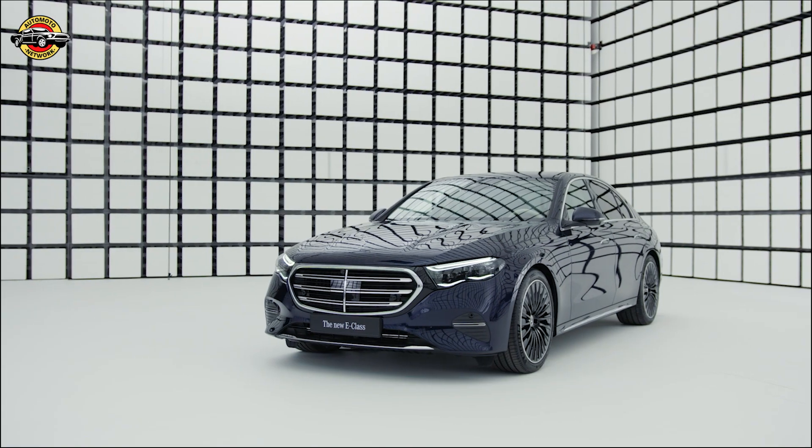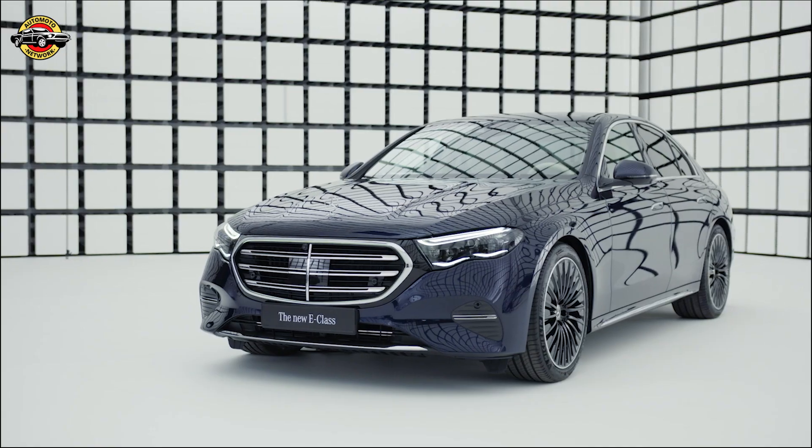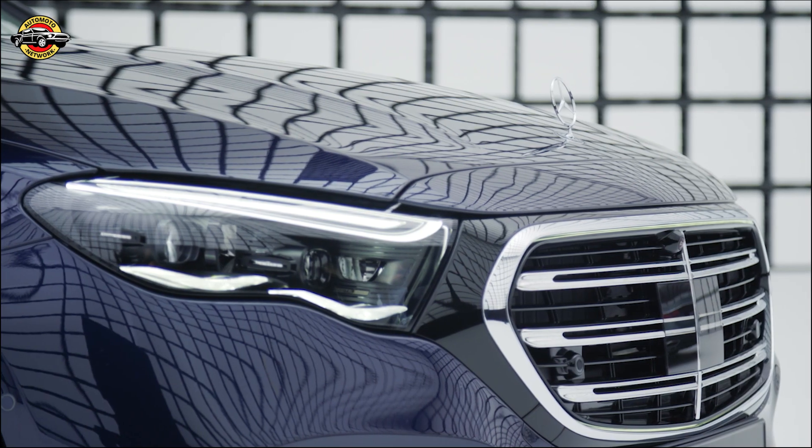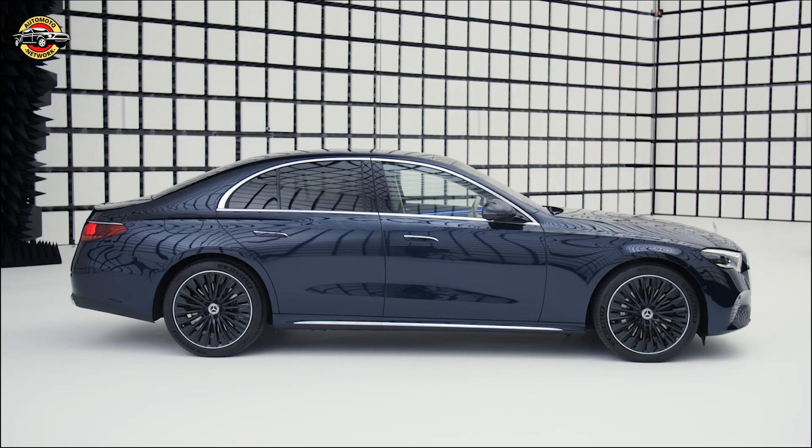Say goodbye to car sickness with the new Energizing Comfort program, enhancing well-being during your journey. Experience acoustics visually with the active light strip, providing a unique interpretation of your entertainment.